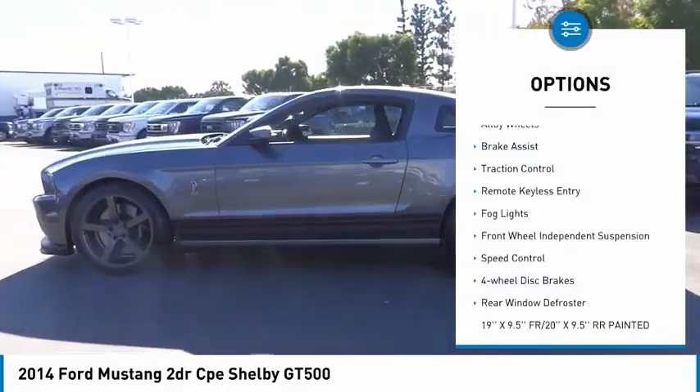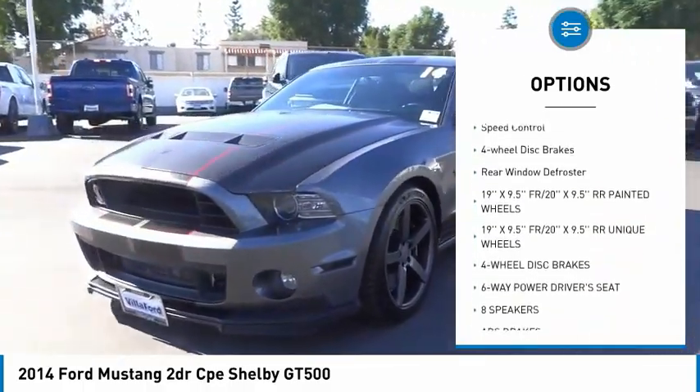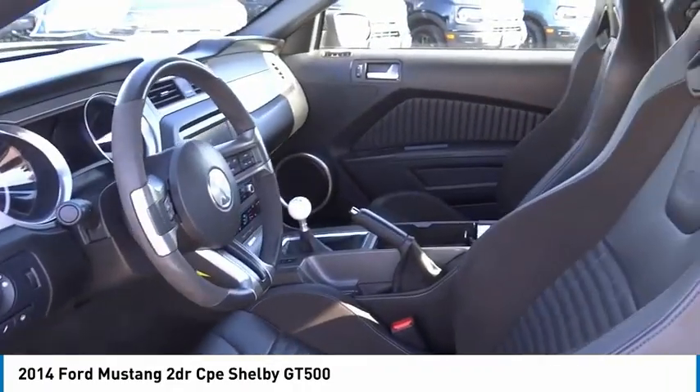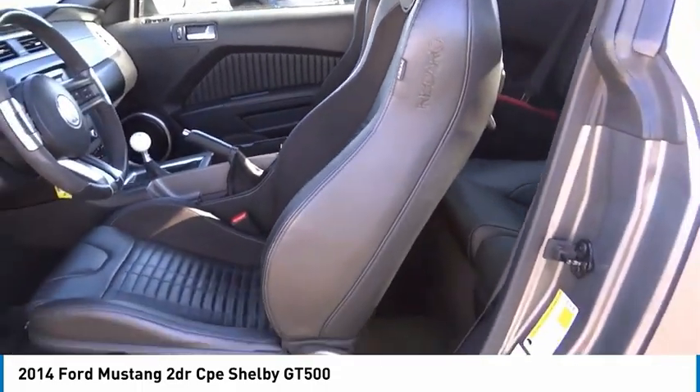Electronic stability control, alloy wheels, brake assist, traction control, remote keyless entry, fog lights, front wheel independent suspension, speed control, four-wheel disc brakes, rear window defroster. Wouldn't you look great in this vehicle?